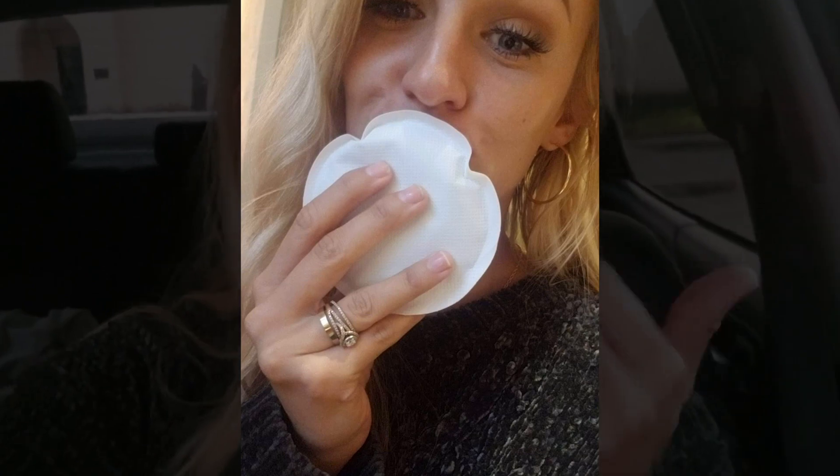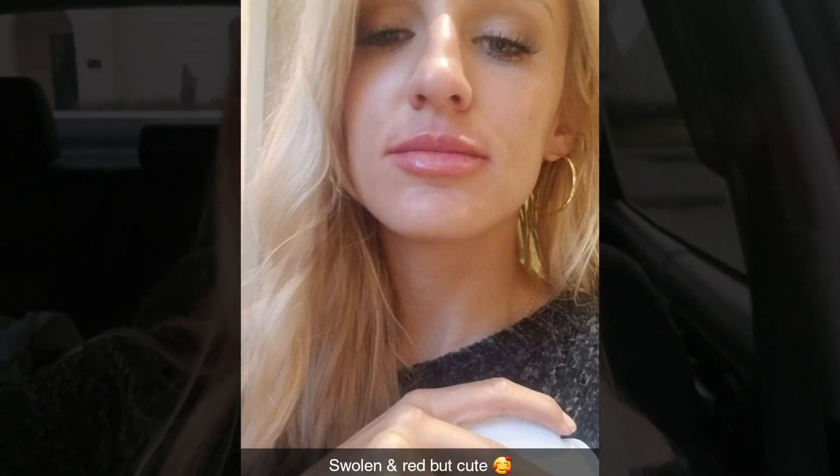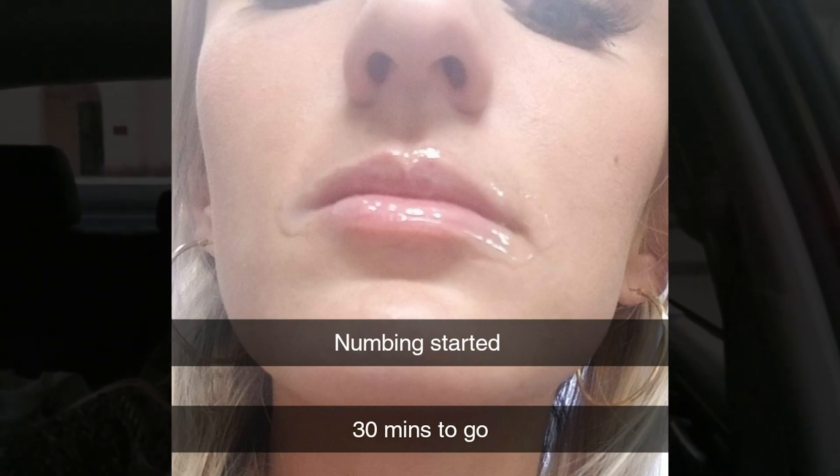I just had my lips done. They're swollen and red because of the ice pack right around my mouth. They're a little stiff — not going to lie — it was a little uncomfortable. The numbing cream kind of got in my mouth and made my tongue numb, which is no big deal because that happens when you go to the dentist.